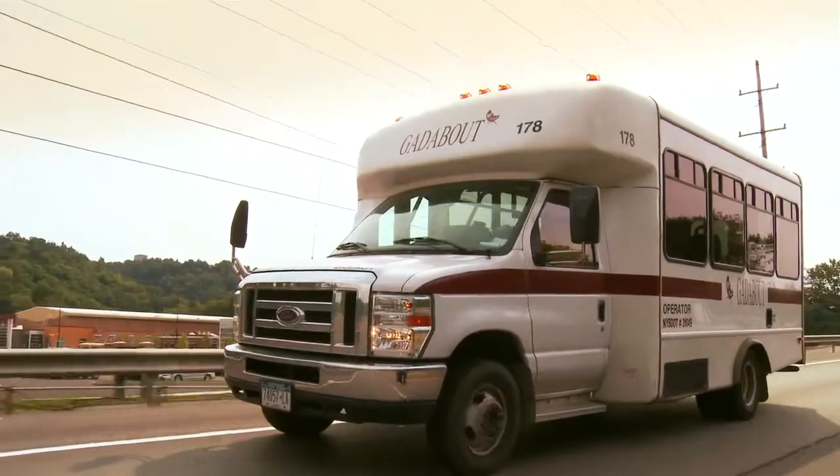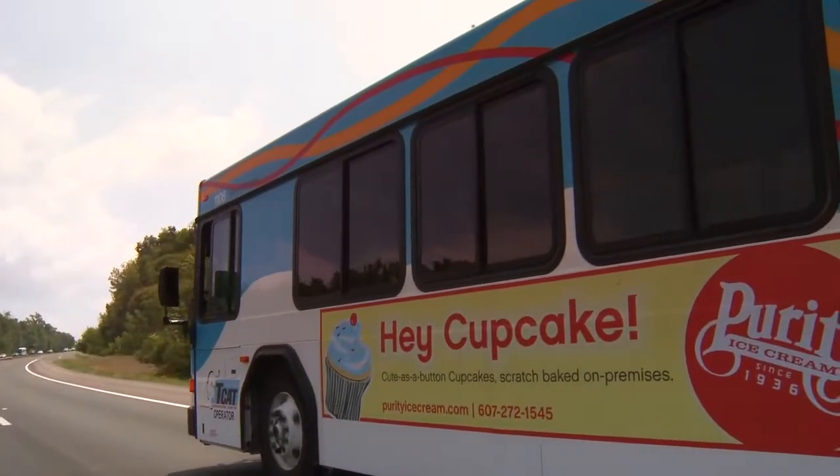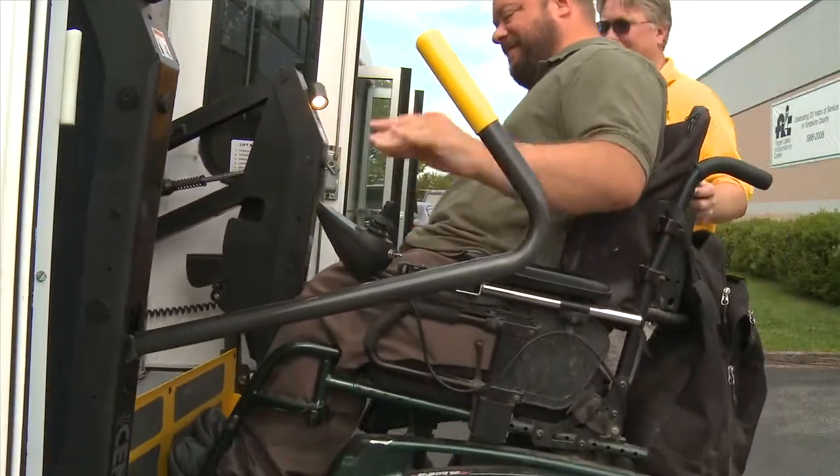You might also choose to use Gatabout, depending on your trip. Or you might combine services, riding the bus for part of your trip and using Gatabout for another part. This can really expand your travel possibilities.